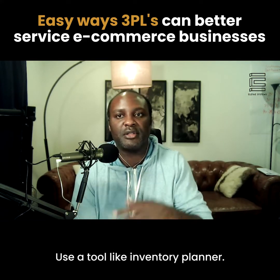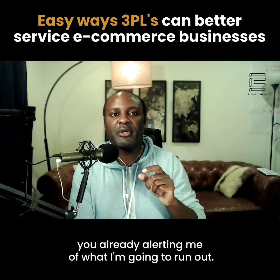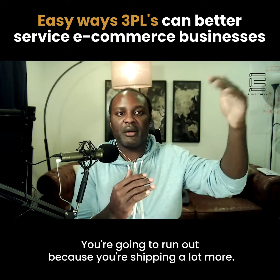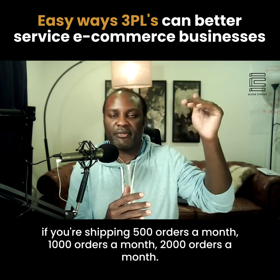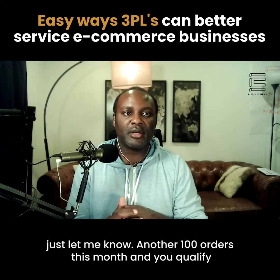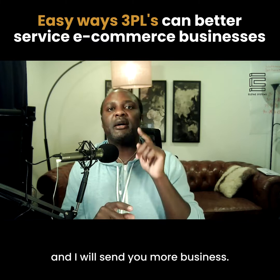If you don't have the forecasting capability in-house, use a tool like Inventory Planner. And this ties into simplifying billing too — you're already alerting me of when I'm going to run out, so also let me know my bill has been lowered this month because I'm shipping more than usual and I've qualified for the next pricing tier. There are usually price breaks at 500, 1,000, or 2,000 orders a month. If I'm at 1,900 orders, just let me know that another 100 orders this month qualifies me for the next price tier. Be proactive about that and I'll fall in love with your 3PL and send you more business.